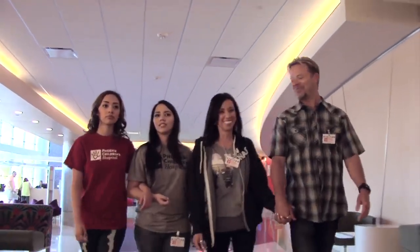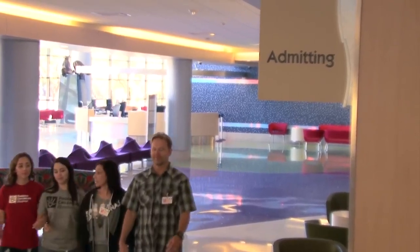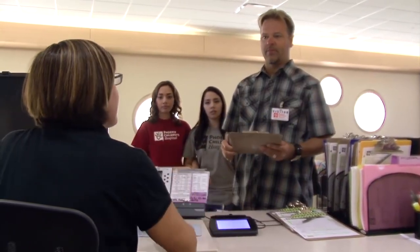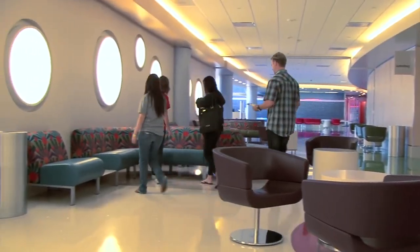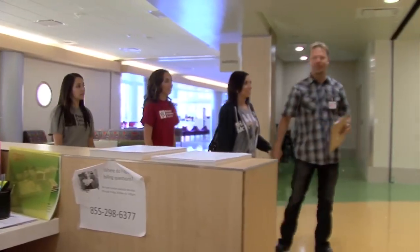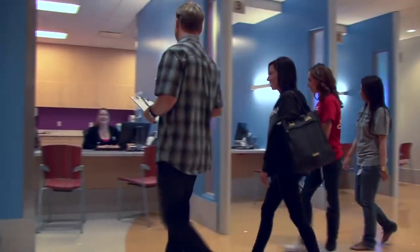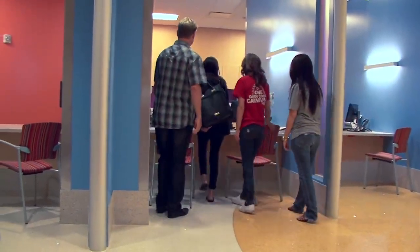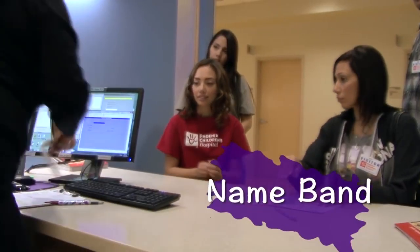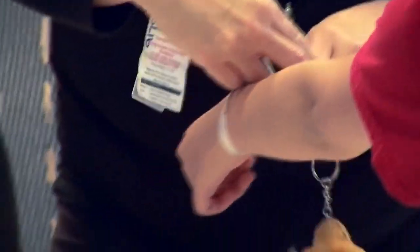After you have signed in, you will go to admitting. In this area, there are very nice people that are in charge of asking lots of questions and making sure you have paperwork for the nurses and doctors upstairs. You will also get a special name band that lets people who work at the hospital know who you are while you are here. The name band may go on your wrist or your ankle.